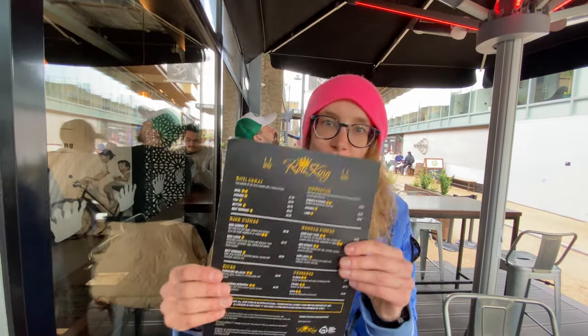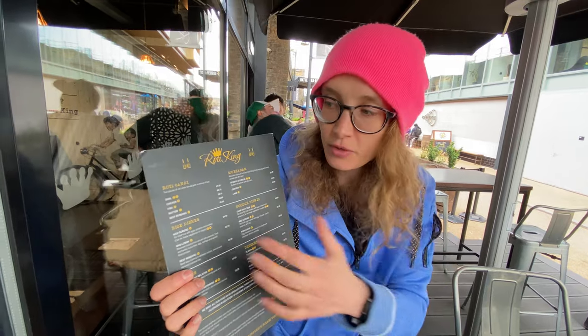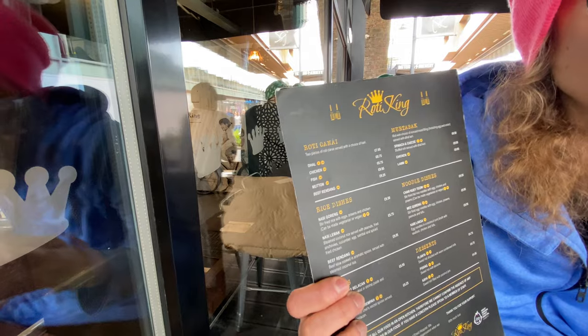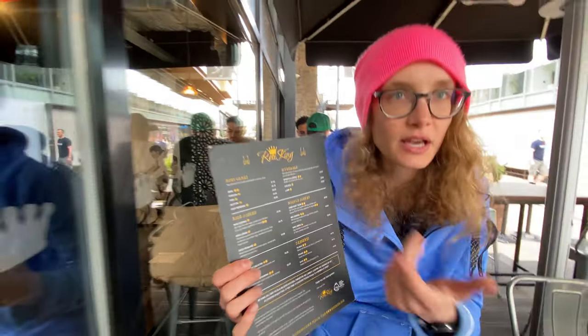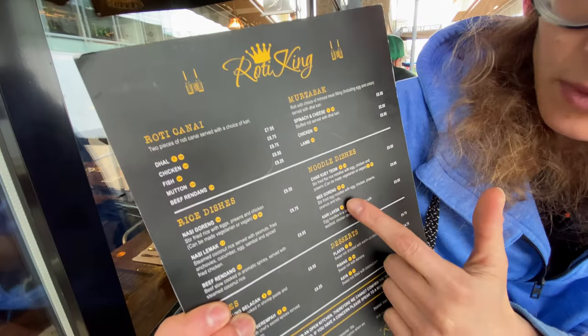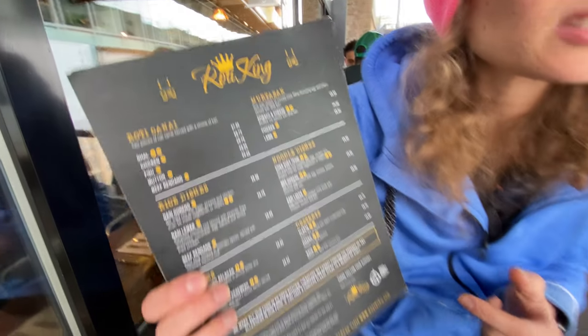We made it to Roti King. Like I said, we haven't been here before ever, so we're trying it for the first time. It's a Malaysian food kitchen. We're going to go for the Mutton Roti Chennai — basically we're getting roti that comes with a side of mutton curry. The second thing we're getting is egg noodles with egg, chicken, prawns, and peanuts — sounds like a Malaysian version of Pad Thai.